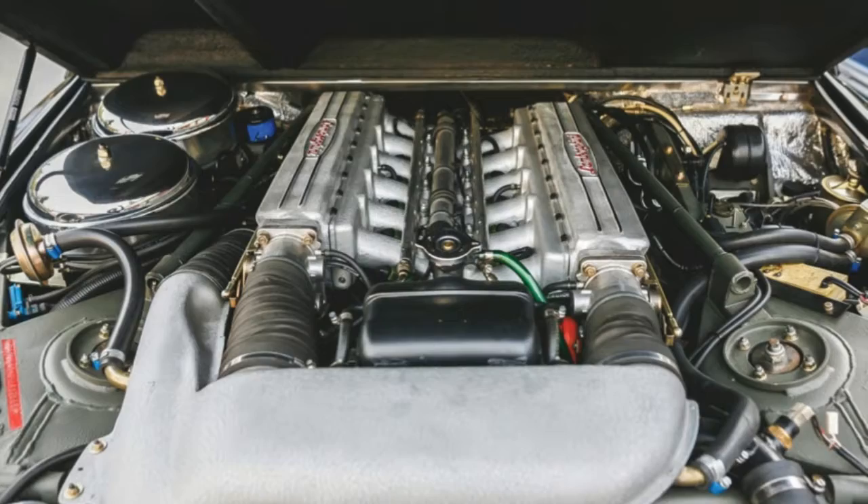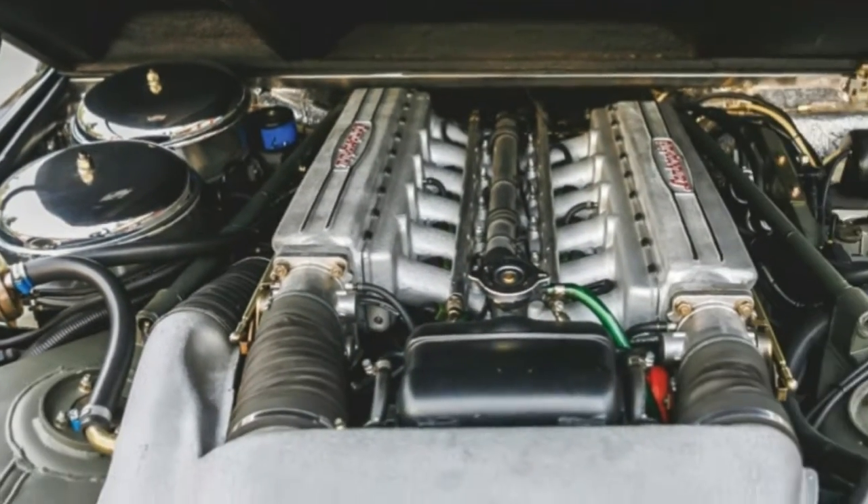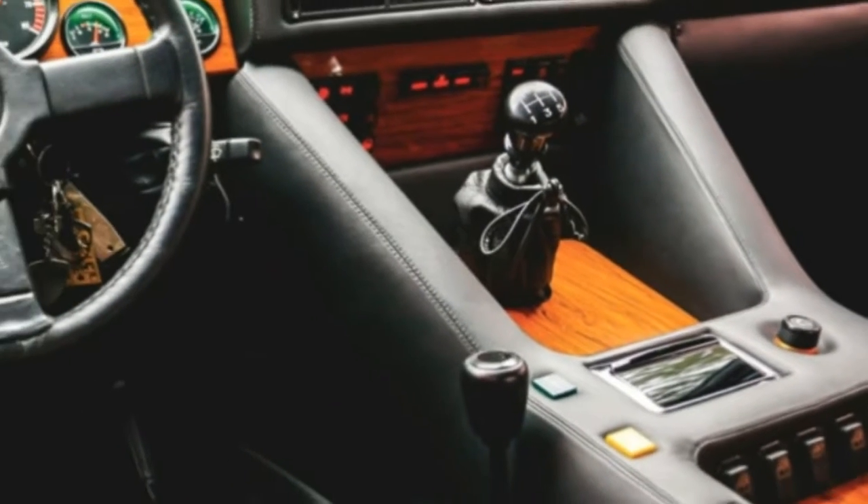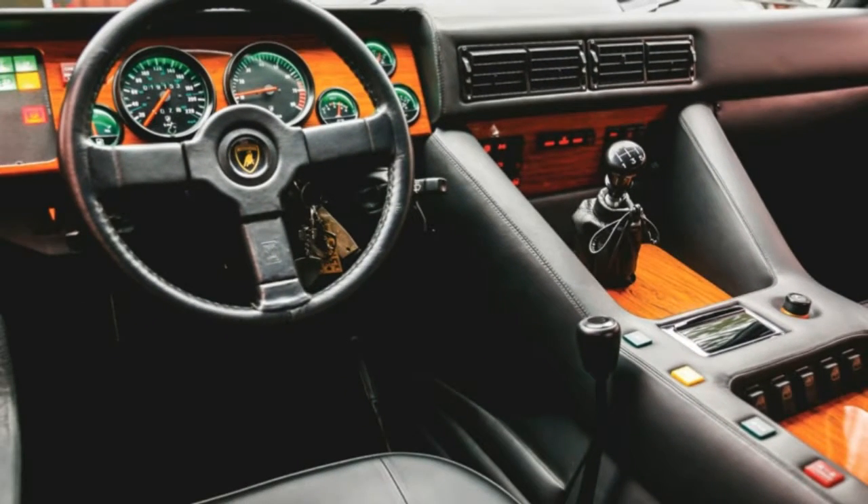The auction sale price is more than twice the cost of the new Urus, the sleek new crossover that Lamborghini unveiled earlier this week. The LM002 traces its lineage to the Cheetah.